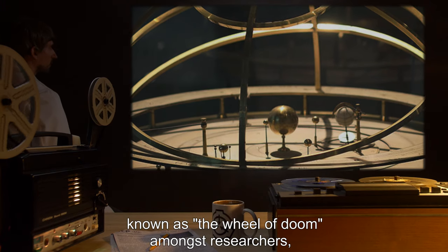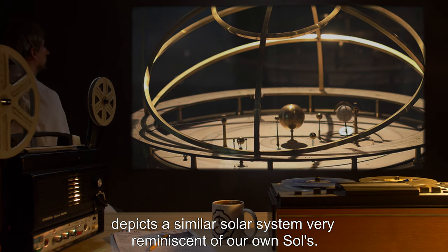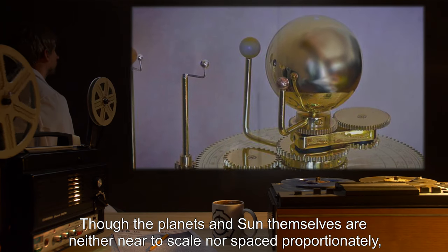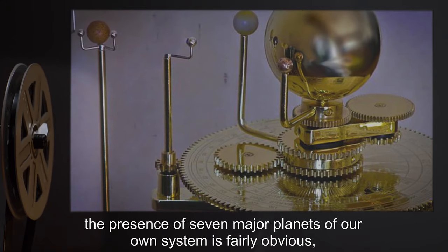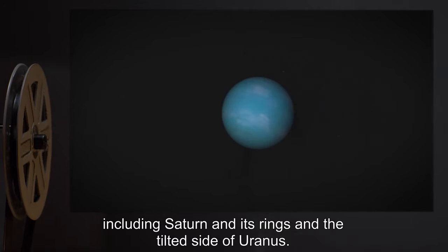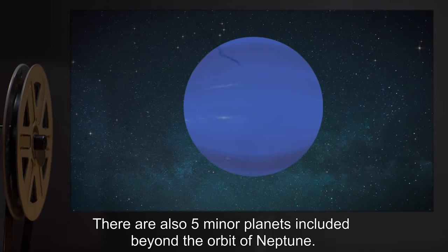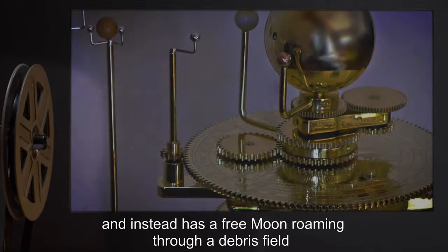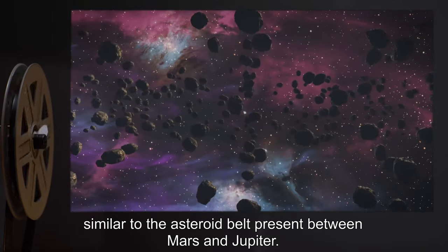One orrery, known as the Wheel of Doom amongst researchers, depicts a solar system very reminiscent of our own. Though the planets and sun themselves are neither near to scale nor spaced proportionately, the presence of seven major planets of our own system is fairly obvious, including Saturn and its rings and the tilted axis of Uranus. There are also five minor planets included beyond the orbit of Neptune. The orrery is missing a model of Earth and instead has a free moon roaming through a debris field, similar to the asteroid belt present between Mars and Jupiter.